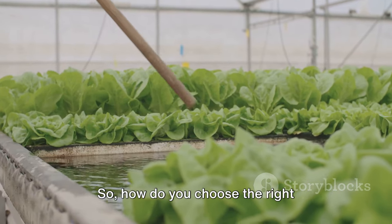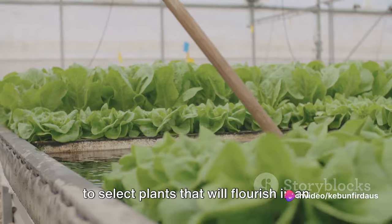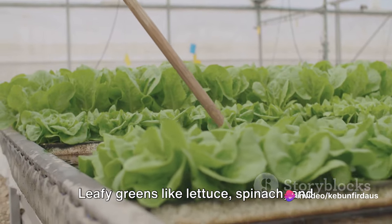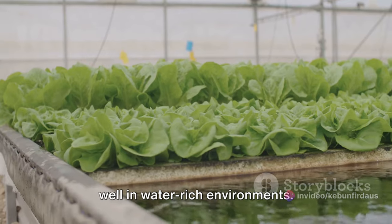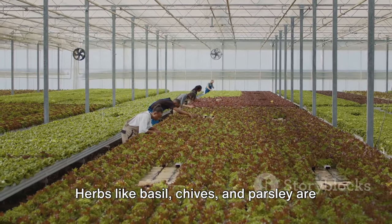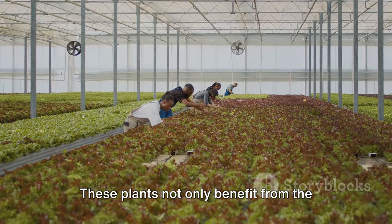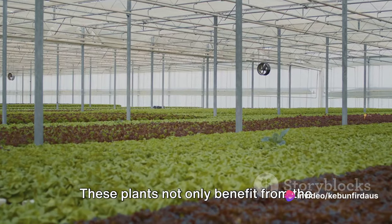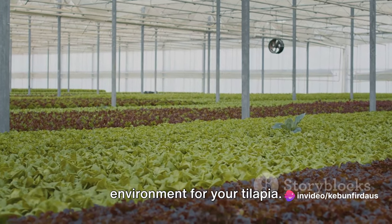How do you choose the right vegetables for your system? It's important to select plants that will flourish in an aquaponic environment. Leafy greens like lettuce, spinach, and kale are excellent choices as they grow well in water-rich environments. Herbs like basil, chives, and parsley are also good options. These plants not only benefit from the nutrient-rich water, but also help to purify it, creating a healthier environment for your tilapia.